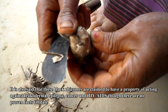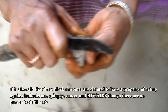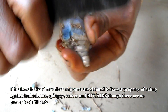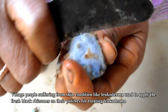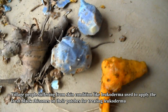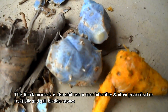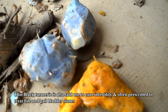It is also said that these black rhizomes are claimed to have a property of acting against leukoderma, epilepsy, cancer, and HIV AIDS, though there are no proven facts till date. Village people suffering from skin conditions like leukoderma used to apply the fresh black rhizomes on their patches for treating leukoderma. This black turmeric is also said to be used to cure infertility, and is often prescribed to treat bile and gallbladder stones.